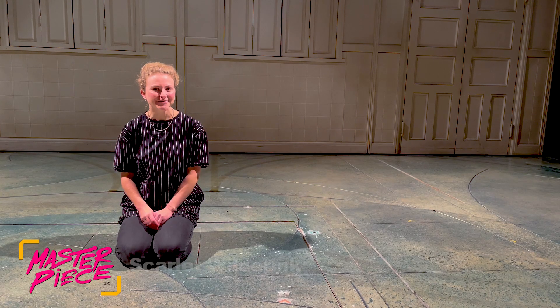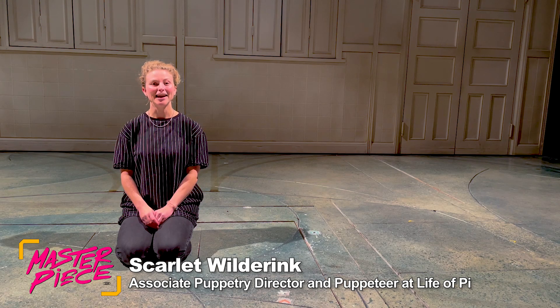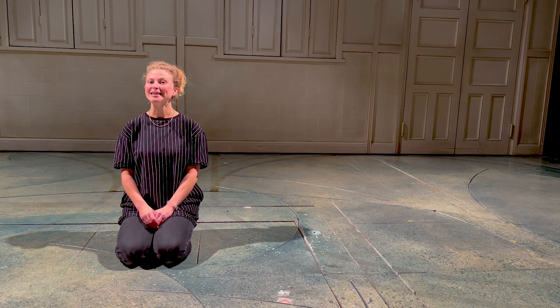Hi First Lego League Teens, my name is Scarlett Wilderink and I am the Associate Puppetry Director and Puppeteer here at Life of Pi at London's Wyndham's Theatre.